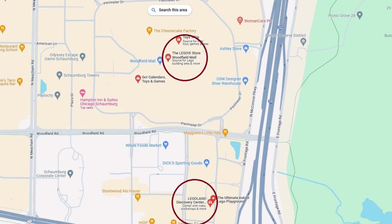The one up top is an official Lego store owned by Lego. Down below you'll see Legoland Discovery Center, which has attractions, rides, and activities for kids. Both have Pick a Brick walls, and they are both right next to each other — a two minute drive between the two.